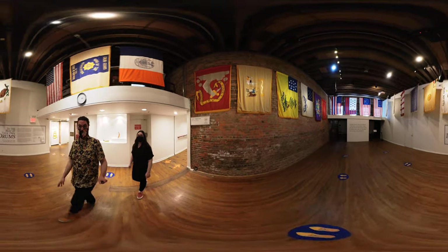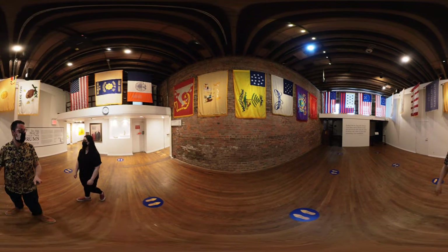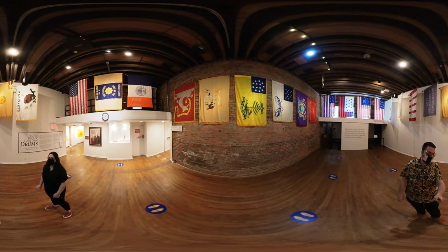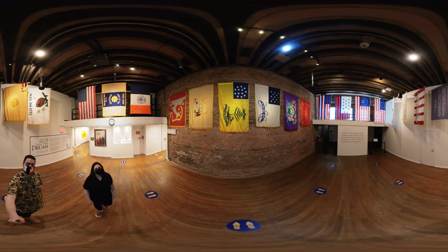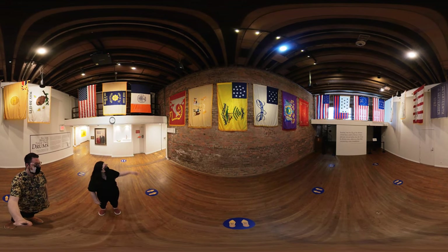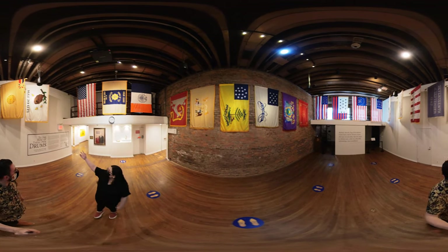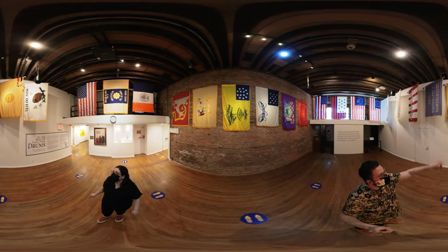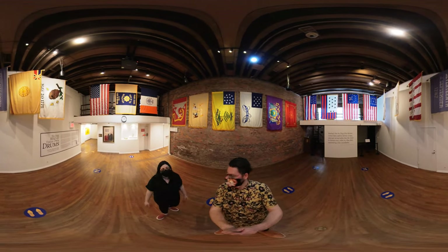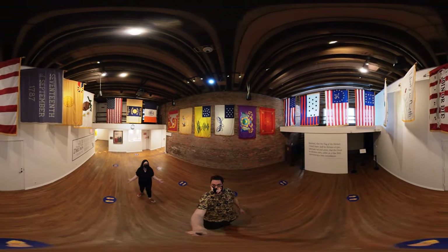And here we have the coolest room to see in 360 because we have all the different flags. So To the Beat of Their Own Drums is about American regimental flags and the symbols they used to represent themselves. You see anything from a knight's arm coming out of the clouds, to a hornet's nest, to timber rattlesnakes, to the sun, to some good old Latin, and your regular stars and stripes. All things that are classic Americana today.